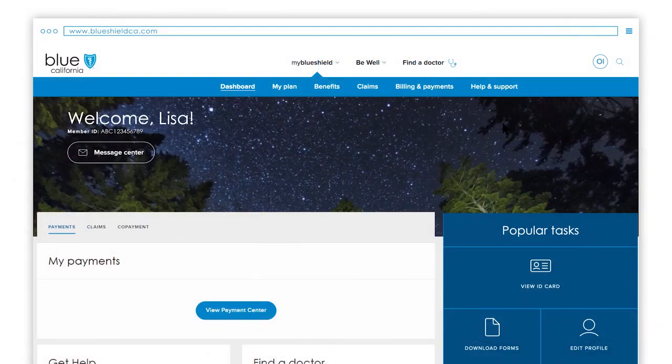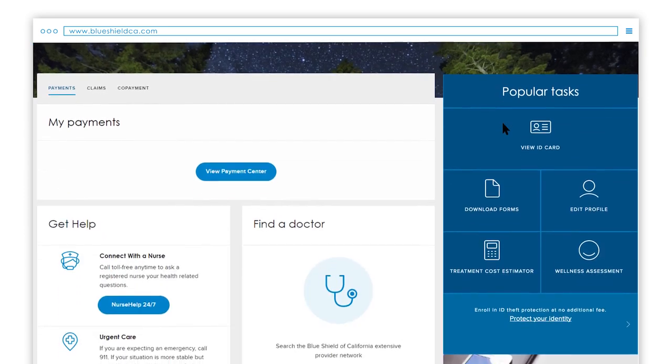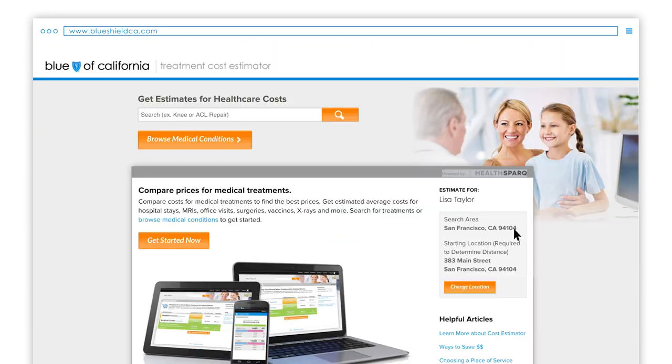There are many other features available on your member dashboard, including the treatment cost estimator for some plan members. This handy tool lets you compare the costs of more than 1,600 covered treatments and services between different hospitals and surgical centres. It's a smart, easy way to budget for many healthcare procedures.